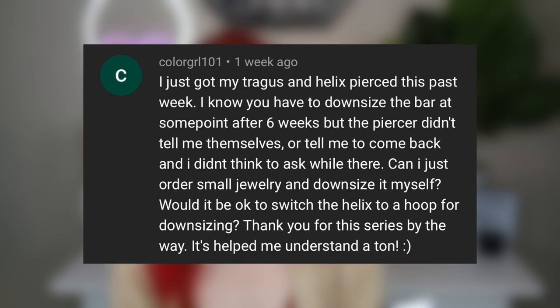ColorGirl101 asks: I just got my tragus and helix pierced. I know you have to downsize the bar at some point after six weeks, but the piercer didn't tell me to come back and I didn't think to ask. Can I just order smaller jewelry and downsize myself? I'm personally not a fan of hoops in piercings that are still healing, so I'd say no to hoops. But if you feel confident you can change it yourself, go ahead — just make sure you're getting quality jewelry. If not, go back to your piercer. Yes, you can downsize after about six weeks, but after that, don't keep changing it out.